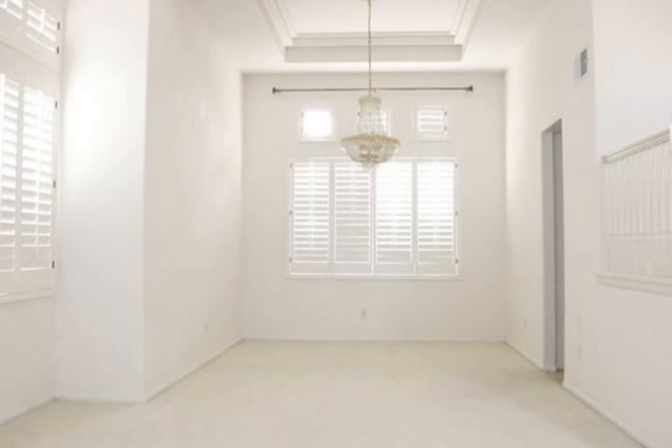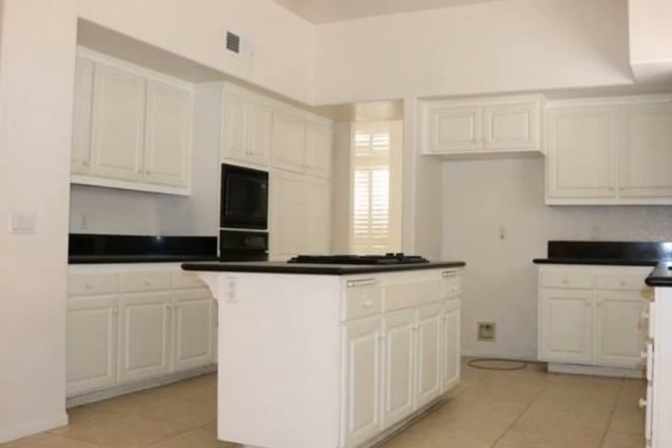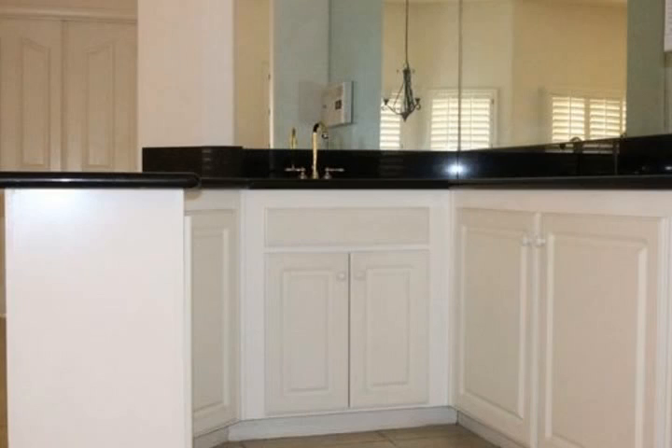Had a long day? Relax and watch your favorite sports team play or your favorite TV show from the private jacuzzi tub in the master suite. The master suite also features a covered balcony.